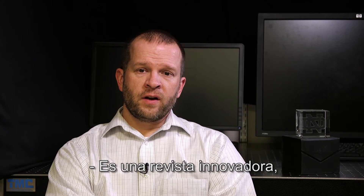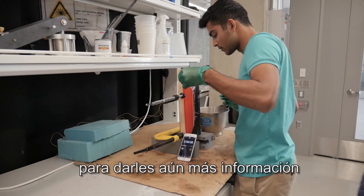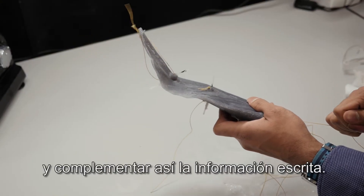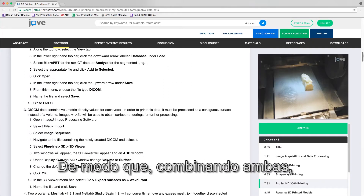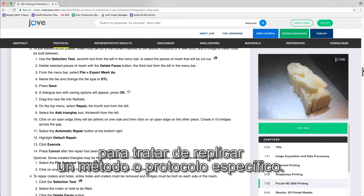It is an innovative journal in the sense that it couples the video piece to provide even more information on how a given method is accomplished, and that supplements the written piece. Those two combined set the reader up for success when they're trying to replicate a given method or protocol.